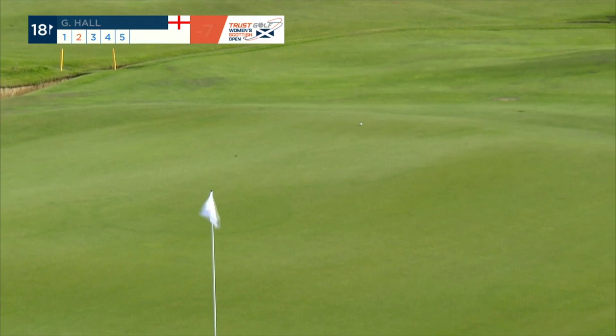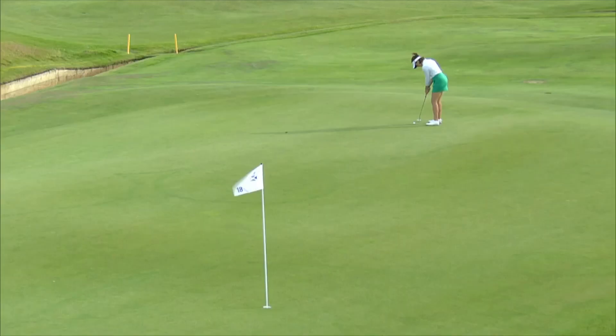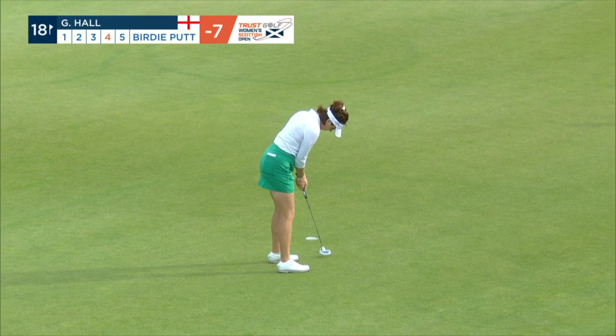Oh, no holding back there. It's a beauty. That looked quite a straight-faced club. A two-putt here would go down nicely — one putt even more. Oh, great effort. That's for a back nine of three under par for Georgia Hall, and she's nicely placed heading into the weekend.